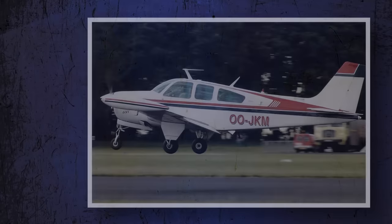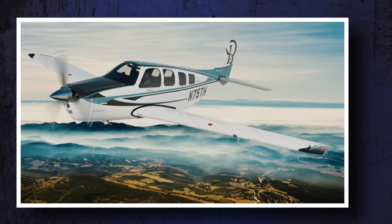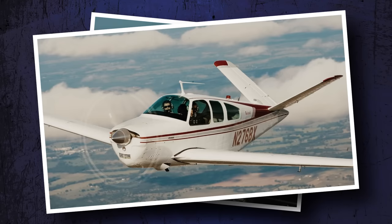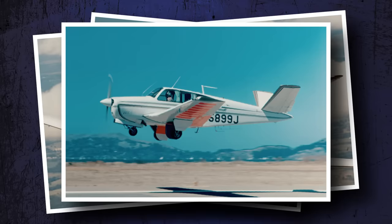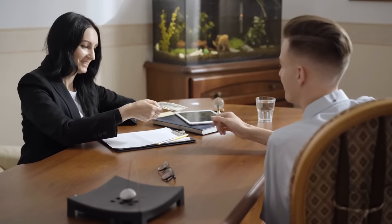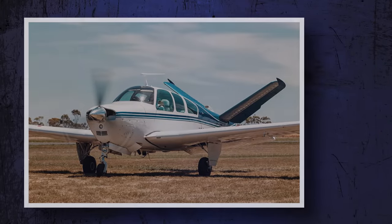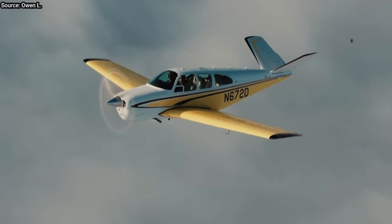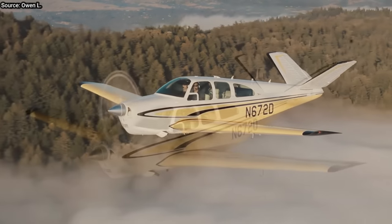Beechcraft Bonanza. Bonanzas are great values when it comes to doing what Bonanzas do well, which is haul a whole family and go places fast. But how much you pay for this plane is only a small part of the problem. With older V-tail Bonanzas, maintenance costs can be both high and unpredictable. Bigger engines, constant speed props, retractable landing gear, obsolete radios, and hard-to-find tails that are made of a rare material add up to potentially high maintenance costs. But if you're up for the possibility of some hefty bills down the line, a mid-to-late 60s V-tail is hard to beat, with true airspeeds of 165 knots or better, the ability to fly long cross-country legs, the power to fly high, and the comfort and panache of Beechcraft quality.